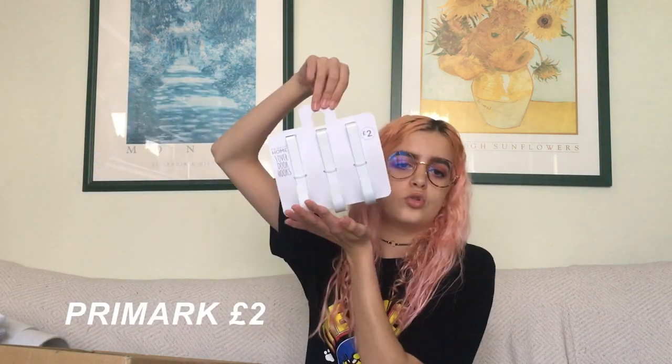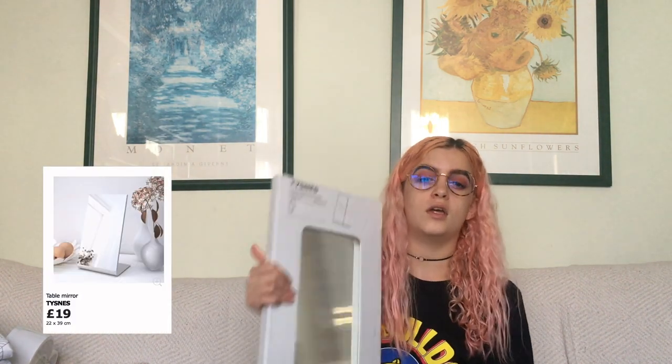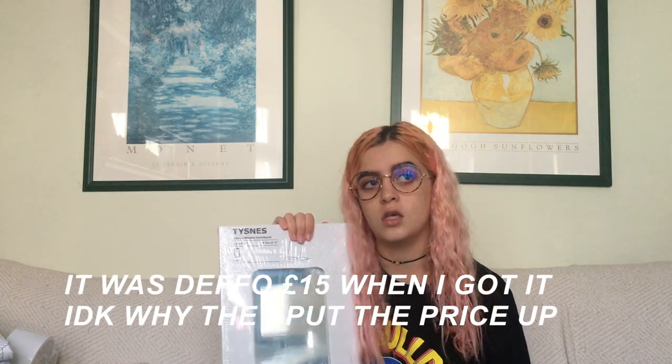I'll get some cheaper ones from Wilkinsons for the rest. From Primark I got these little door hooks in white — they had rose gold ones but I'm not really into rose gold, so I got white ones for about £2. I also got a duvet but I'm not getting it out because it's big — it's the Ikea 7.5 tog duck feather one, the same as I have at home. I have a mirror, just an Ikea one for £15, but I'm thinking of returning it because I've seen a cuter one in Wilkinsons.